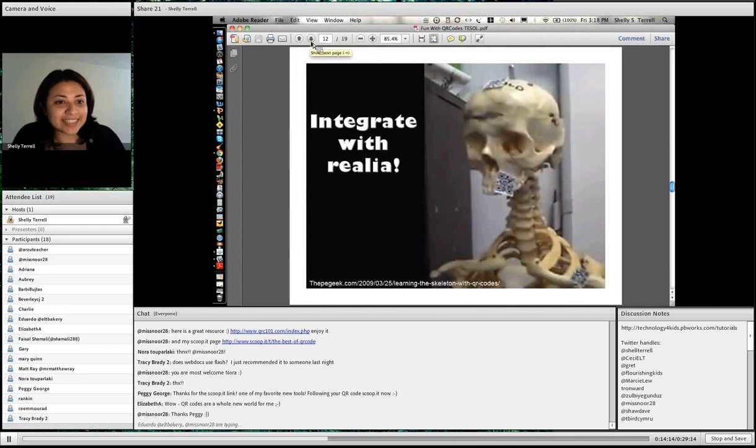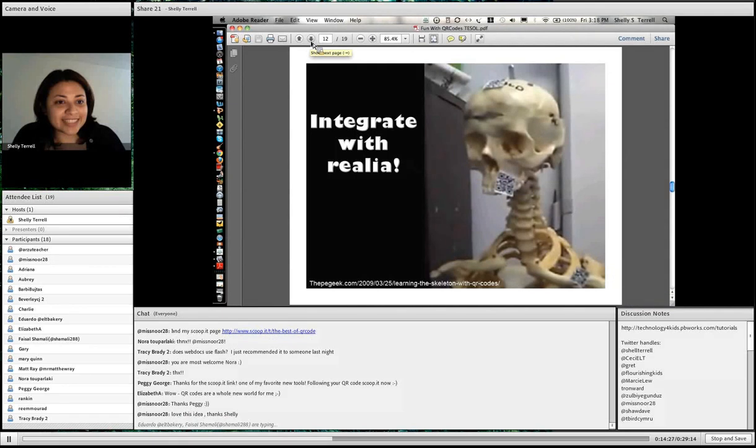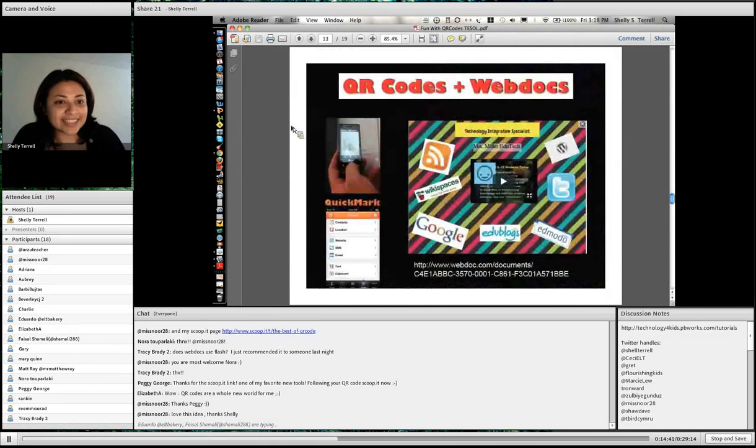The great thing is these QR codes are saved in the history. When the student wants to study, they just go to the history of what the QR codes were and go back to study — it's already on the mobile device. When they're at home and need to study for a test, or if they need the information for a project, they can go back and refer to it.